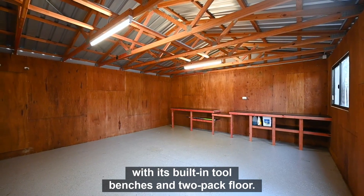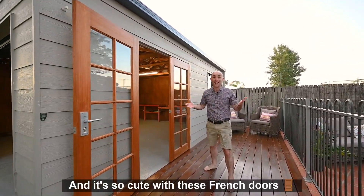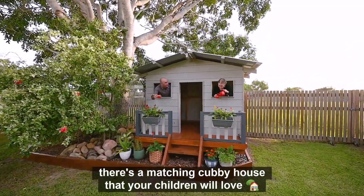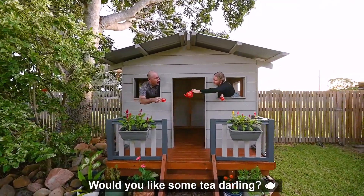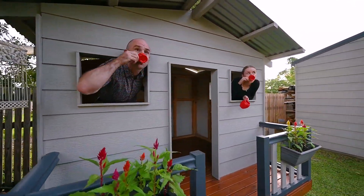The shed features built-in tool benches and a two-pack floor. It's so cute with these French doors, and speaking of cute, there's a matching cubby house that your children will love.